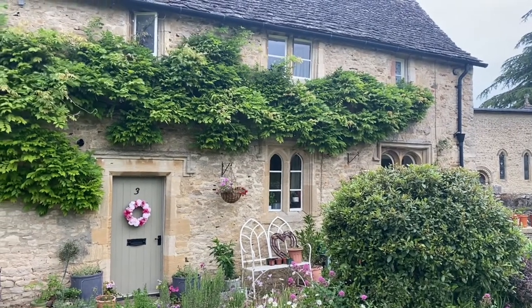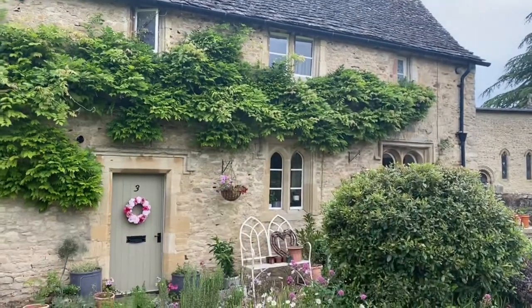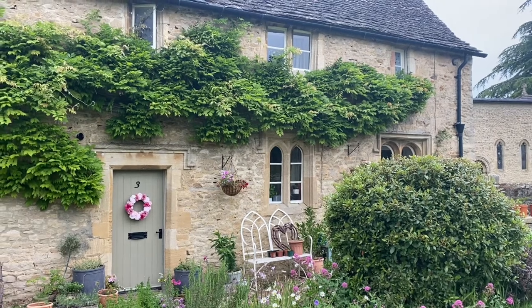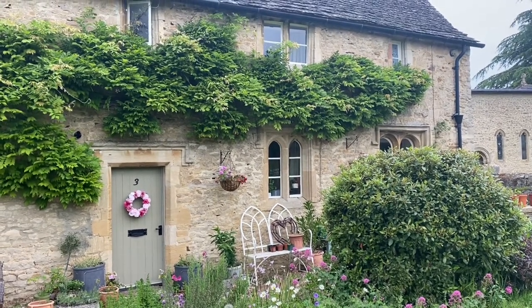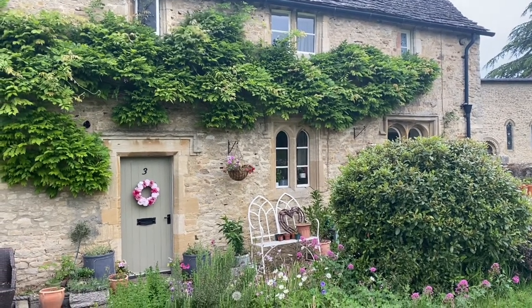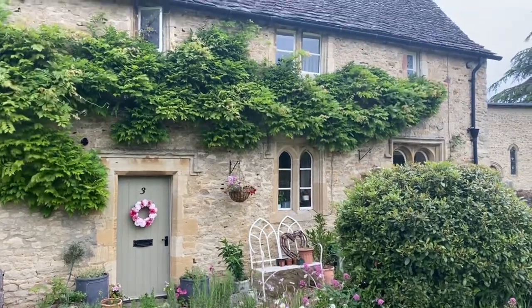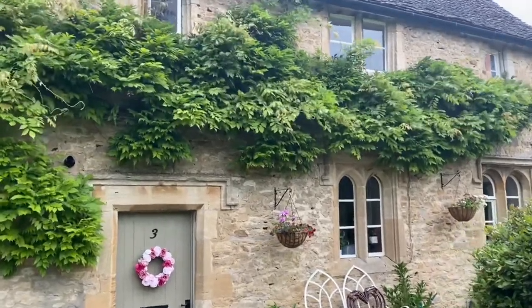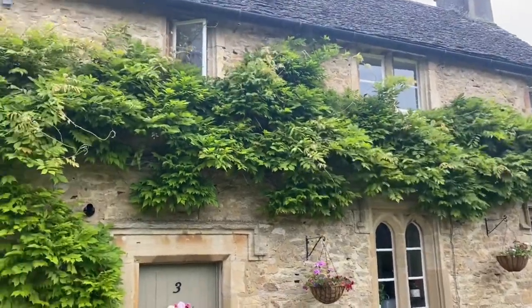So this is the front of our cottage and it is covered in this beautiful wisteria, which in the springtime — sort of April, May — is completely covered in purple flowers. And then as the seasons go on, it goes green throughout the summer and then into autumn it starts to go kind of orange. Then sort of November time it will drop its leaves and just look like something out of a movie really — kind of gnarly and woody looking.